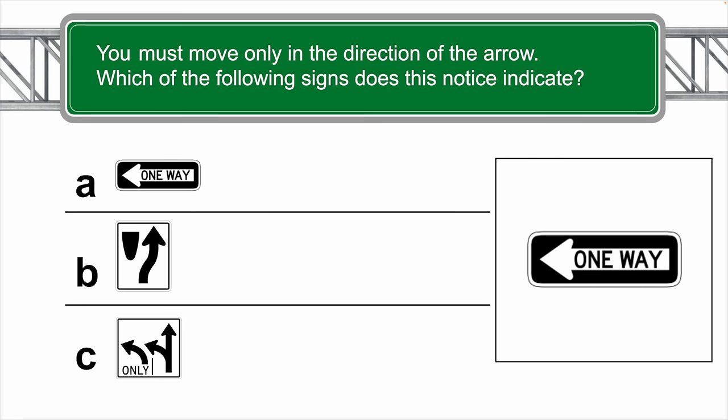You must move only in the direction of the arrow. Which of the following signs does this notice indicate? The correct answer is A — one way.